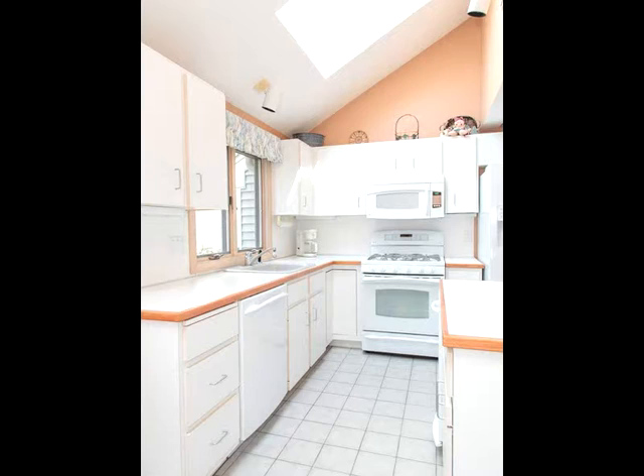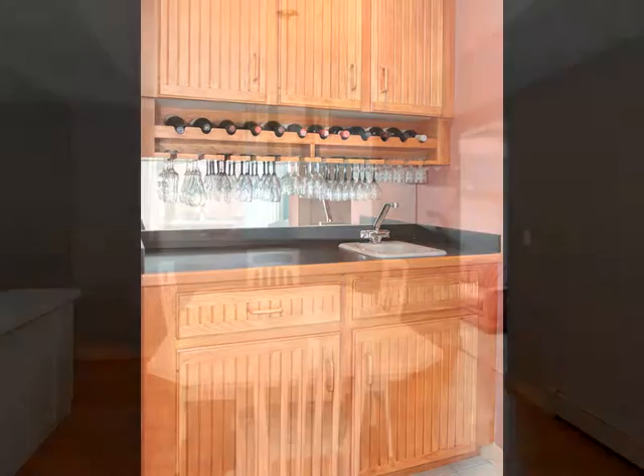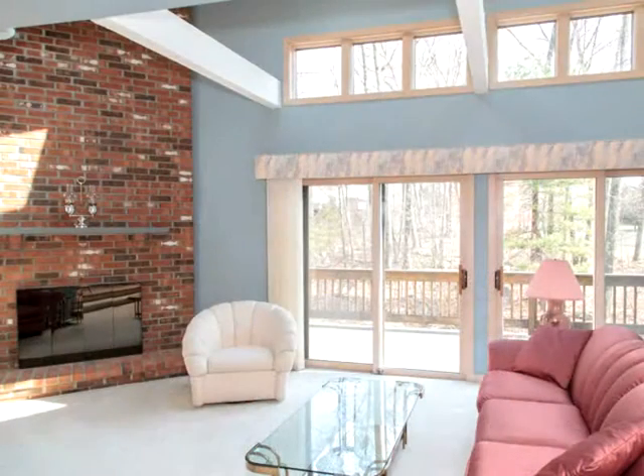...measuring a whopping 23 by 12 for extra square footage. Upstairs you'll find two large bedrooms and a loft area. The oversized master has two large closets including a walk-in, a beautiful master bath with tile floor, large tub, separate shower, cathedral ceilings, and skylight.